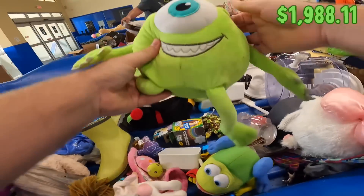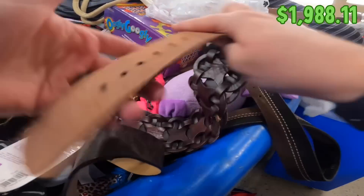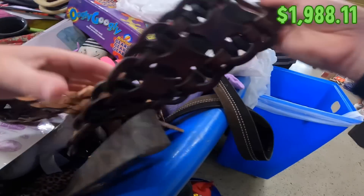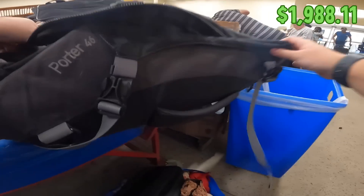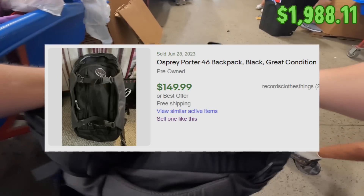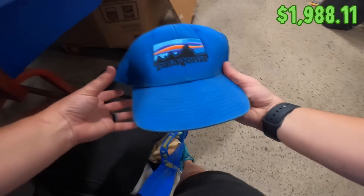I've got my Mike Wazowski. Some of them are a little dirty but we're just throwing them in the wash — they should come clean. A little Grogu — that's cool. Found a genuine leather belt, and an Osprey bag that looks to be in good condition — it's a backpack.